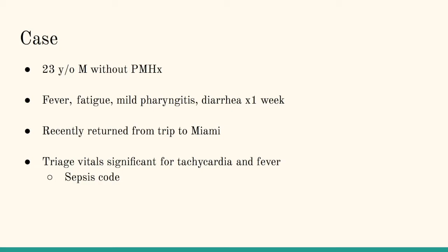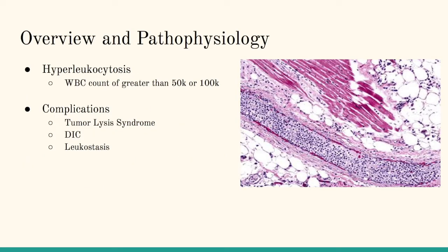His triage vitals were significant for tachycardia and fever, and they did call a sepsis code for this patient, which is where I found him, in 16 on the left.